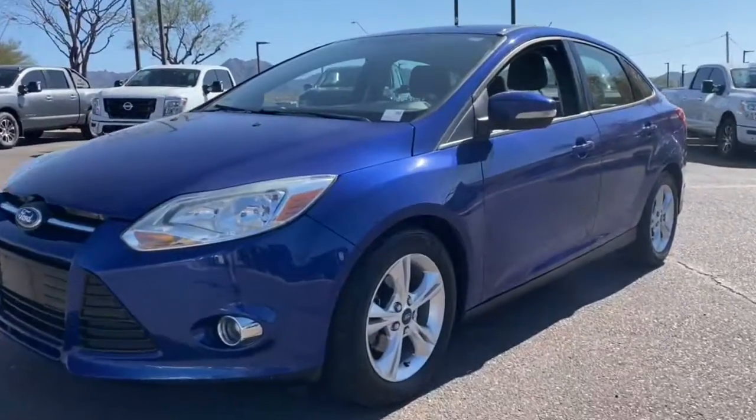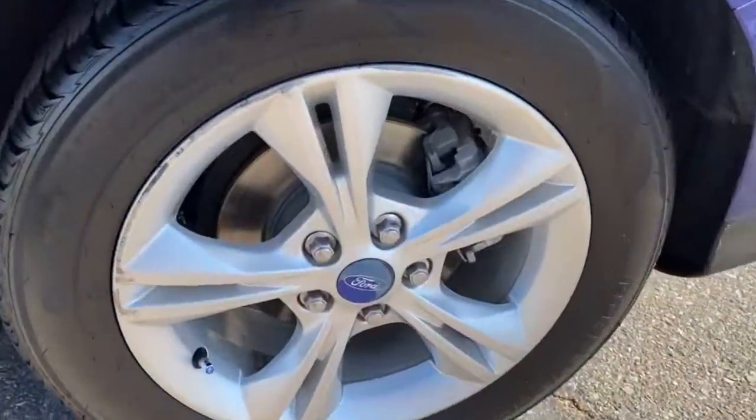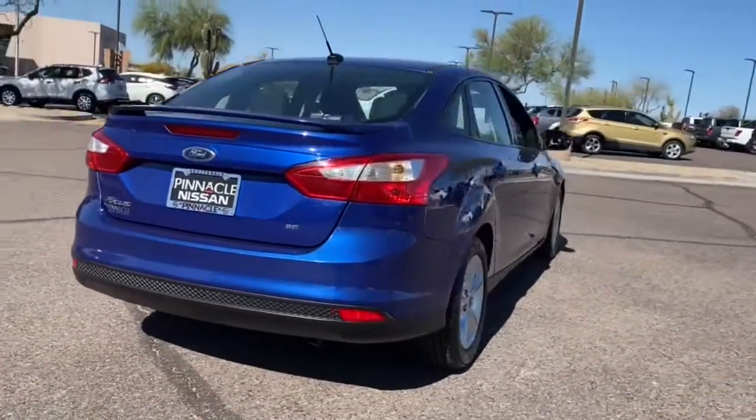Go home happy with the 2012 Ford Focus. This vehicle is an outstanding buy with fewer than 70,000 miles on the odometer. Here's a sporty Ford Focus, the compact that's practical and fun to drive.